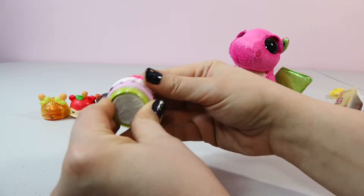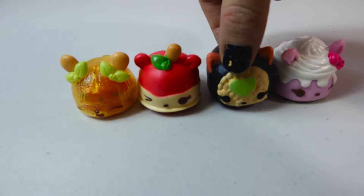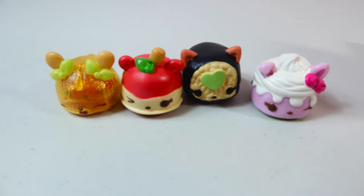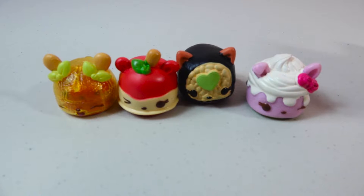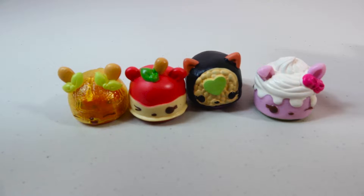All right you guys, let's show off what we got today. Which one's your favorite? I think I love this little Philly roll. I like the cupcake — berry cheesecake. Yeah, I love cheesecake in real life too. I'm definitely happy with what we got and our daughter's gonna go crazy when she gets home and sees the new Num Noms. All right you guys, we hope you had fun — please if you like this video it would mean the world to us if you'd give it a big thumbs up and subscribe. Thanks guys, see you next time, bye!